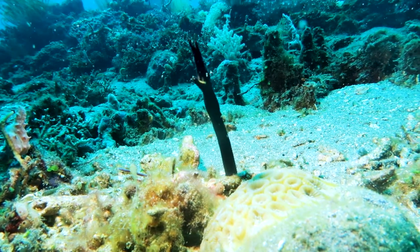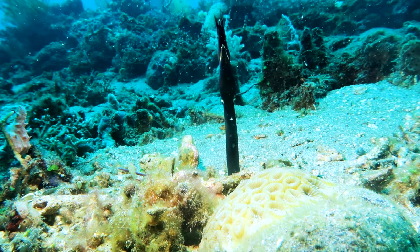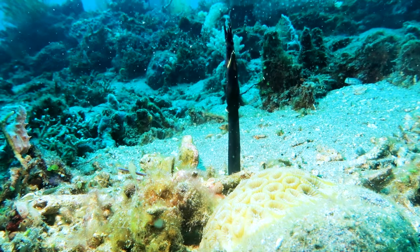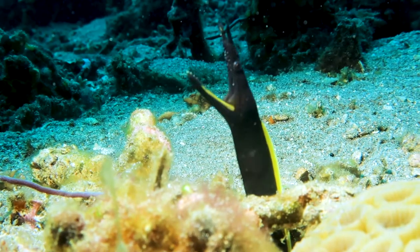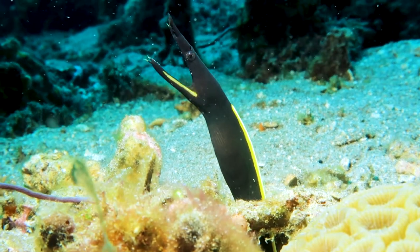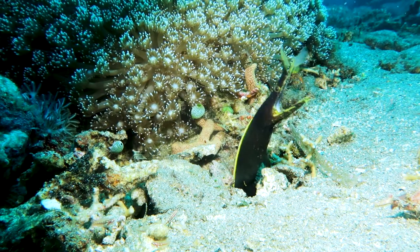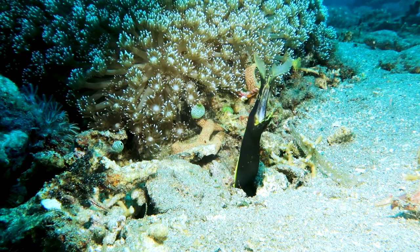As for morays, ribbon eels are actually really unique. There are a lot of things about them that only happen to ribbon eels. The first thing that stands out is that they're the only moray species that are protandric — which means they can change from male to female. All ribbon eel species are born male and black, so a lot of people think there are multiple species because you can find blue, yellow, white, and black — but they're actually all the same; they just change colors as they change sex.